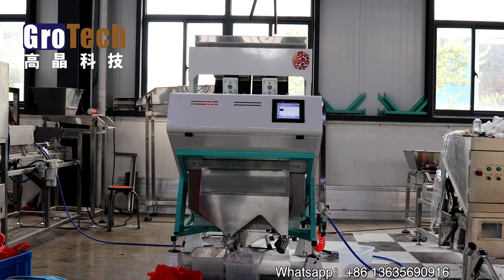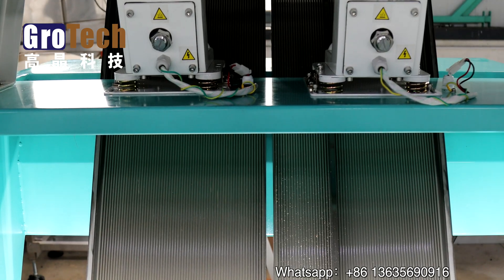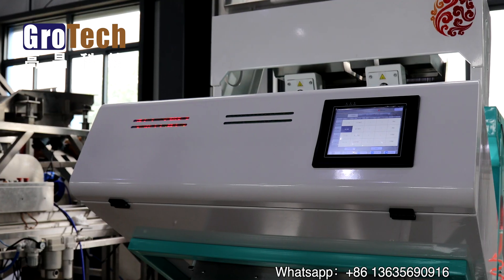Due to the tight schedule of the customer, we deliberately used the dual-channel MS-126 model for this experiment.